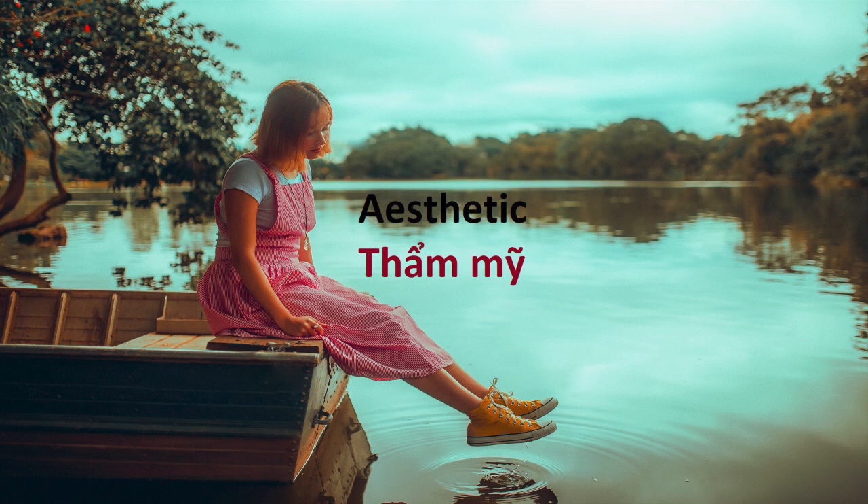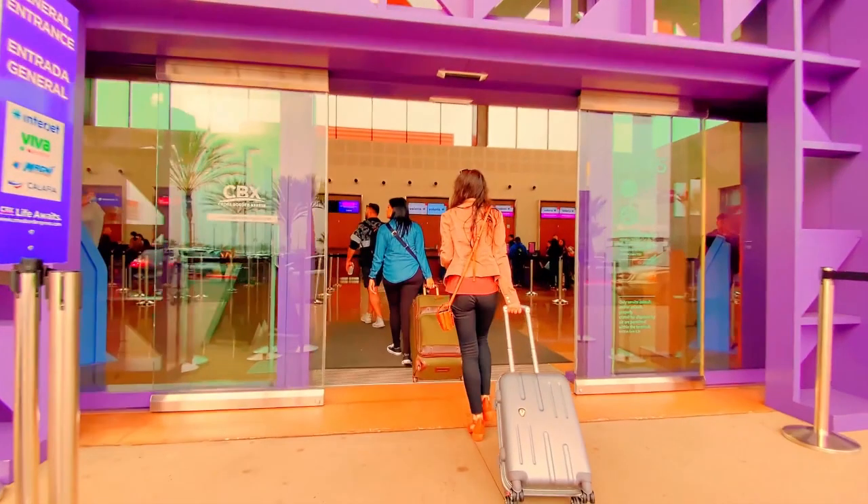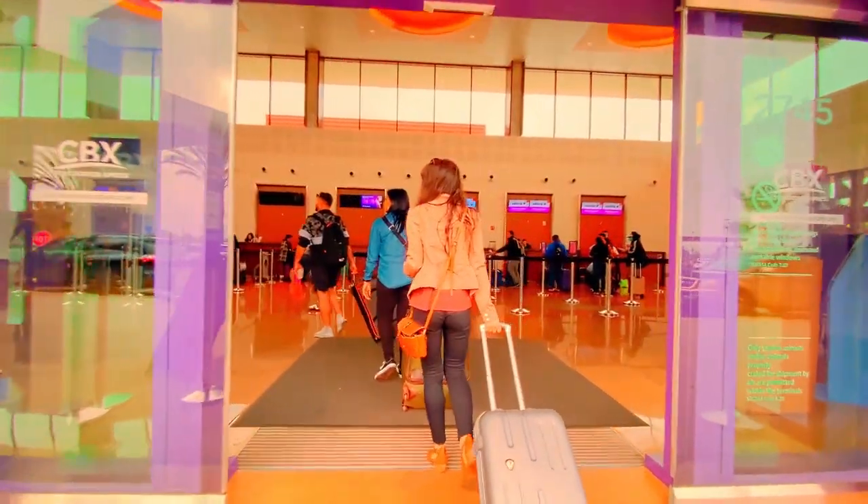Hi friends! Today, I would like to share with you about the topic of Aesthetics.